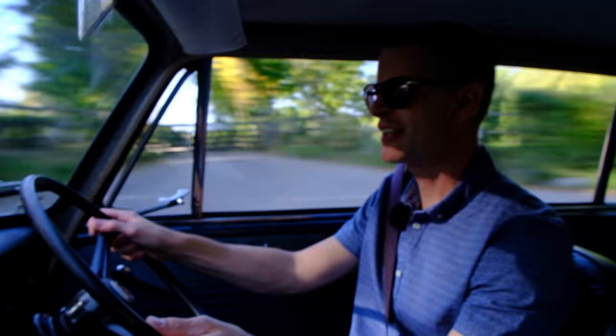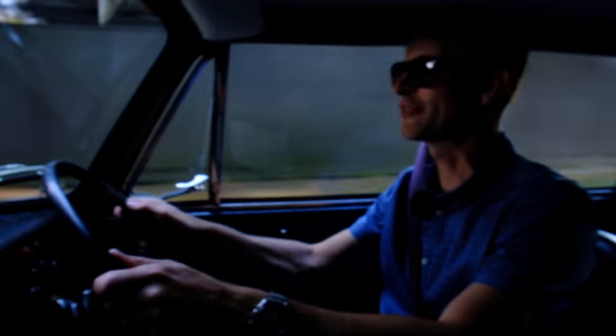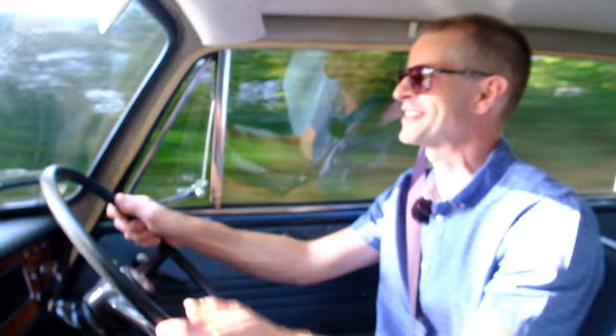This car is for sale at Sussex Classics in Crawley Down. Check out the link to their website down below, and thank you to those guys for letting me drive it today. If you haven't already hit like and subscribe on this channel, then please do consider doing it — it makes a massive difference to the channel.